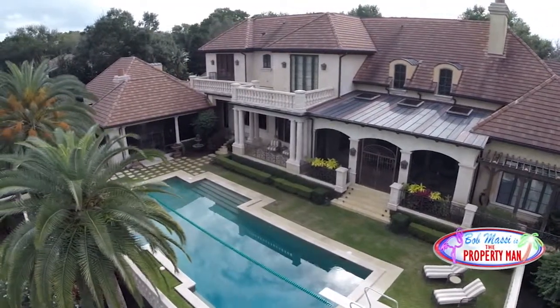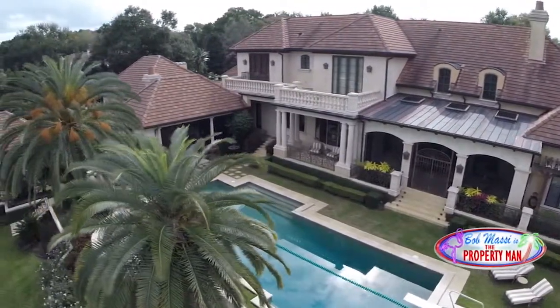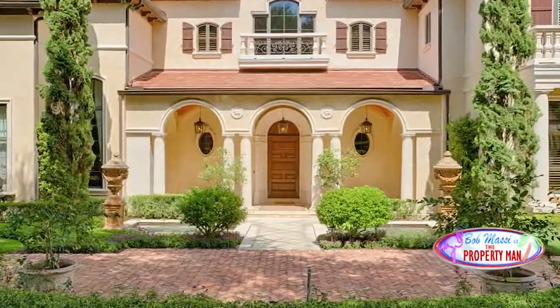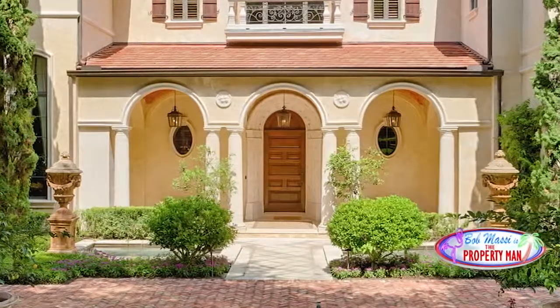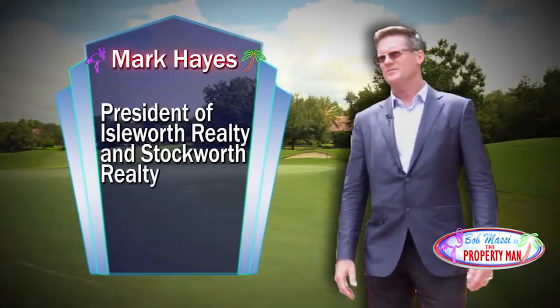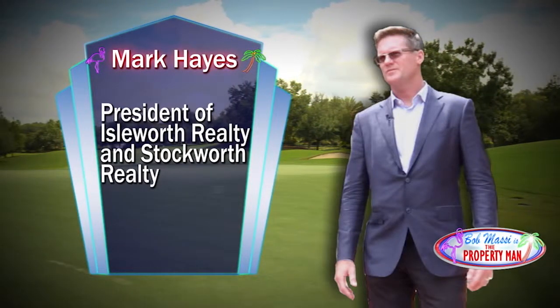Welcome back. I'm Bob Massey. I'm going to take you inside another truly unique property located within the Isle Worth luxury community. If you're talking about luxury real estate in Central Florida, well, chances are you're talking to Mark Hayes. Mark Hayes is the president of Isle Worth and Stockworth Realty.